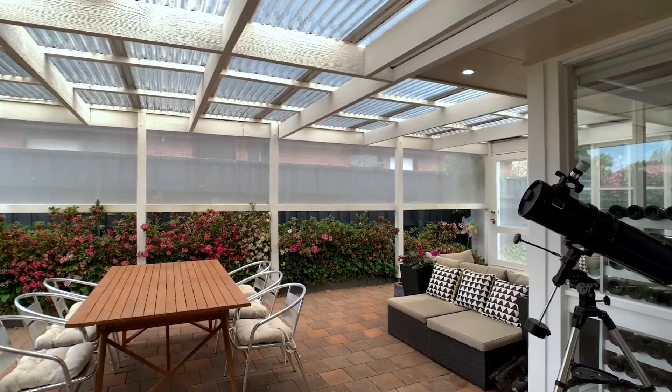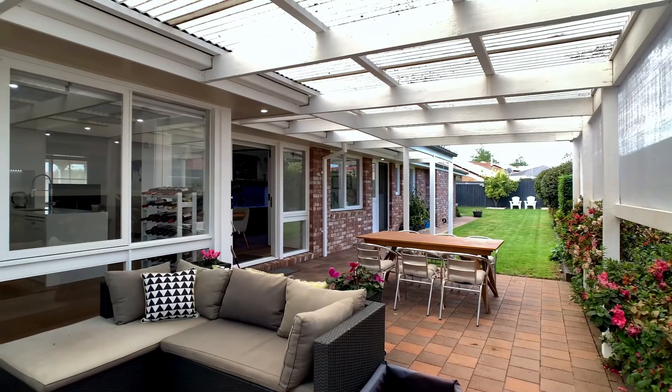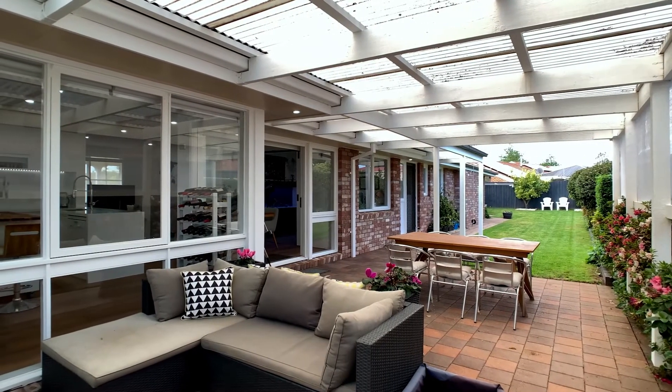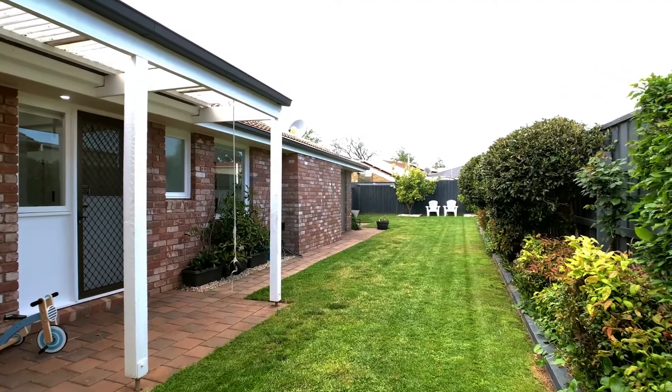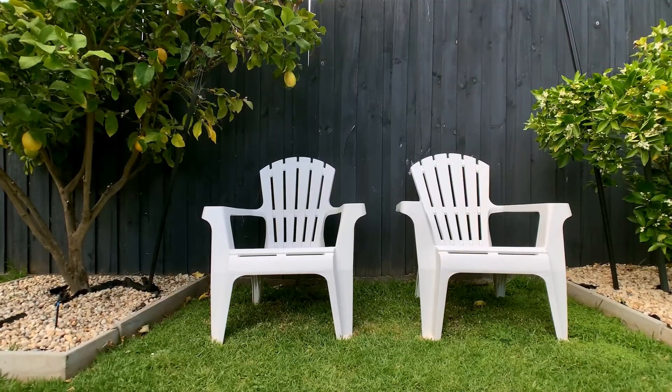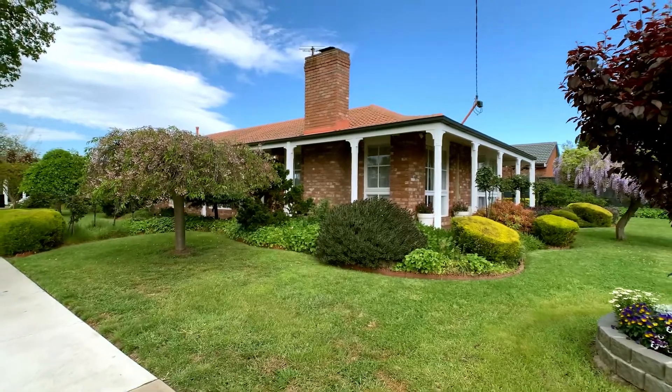The north-facing al fresco area is a fantastic size with a fabulous feel which can be enjoyed all year round amongst the landscaped gardens, all serviced by an irrigation system. You simply must come see it for yourself today.